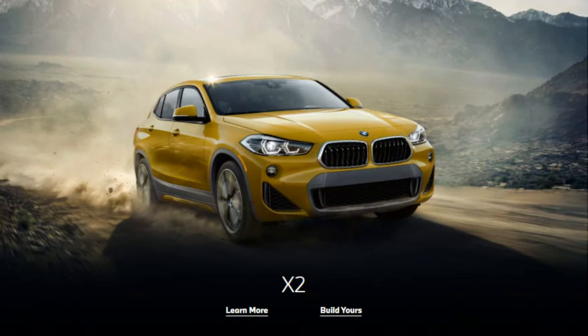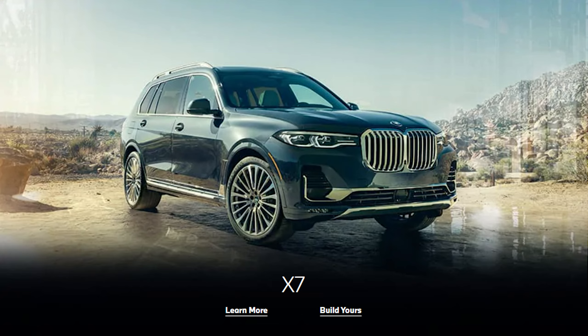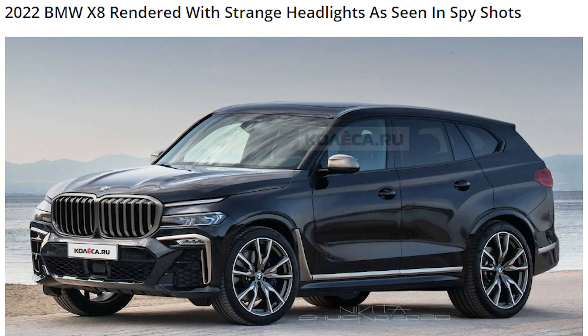Today I'm with a brand new 2021 BMW X7, the biggest and most luxurious SUV within BMW's very crowded SUV lineup. Yes, you have the X1, X2, X3, X4, X5, X6, X7, and soon X8. In this video I'm going to go over the changes for 2021 and cover everything there is to know about this brand new X7, so you can decide if this full-size luxury SUV from BMW is right for you.